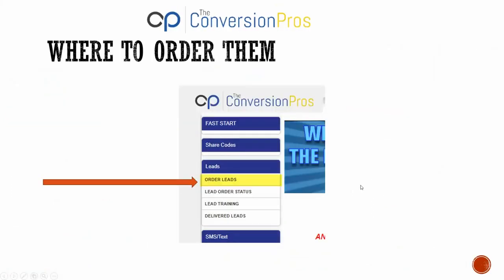To order leads, log in to your back office, go to the Lead tab, click on 'Order Leads,' and follow the process I just walked you through. You'll start getting leads within 24 to 72 hours — most of the time within 24 hours. You can check the Lead Order Status button to see how many have been delivered. We also always offer a 10% overage on leads, so if you order 50 you get 55 — just in case you get a couple of bad numbers.